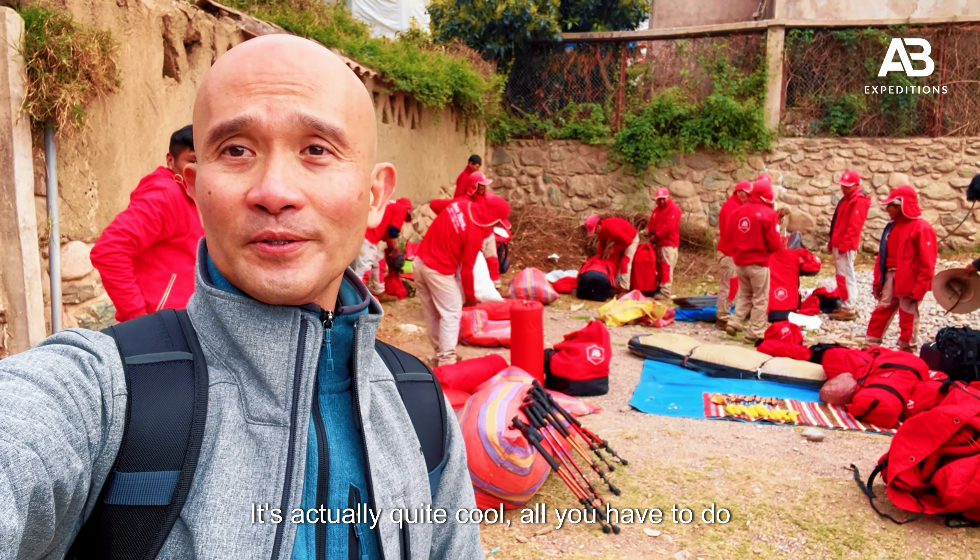So these are the people who are going to carry our stuff, including our chef and sous chef. It's actually quite cool — all you need to do is just walk. Someone's cooking for you, someone's carrying your stuff, and all I have is my backpack for all my personal needs. Hopefully it's going to be a great four days of hiking. See you guys and I'll keep you updated.